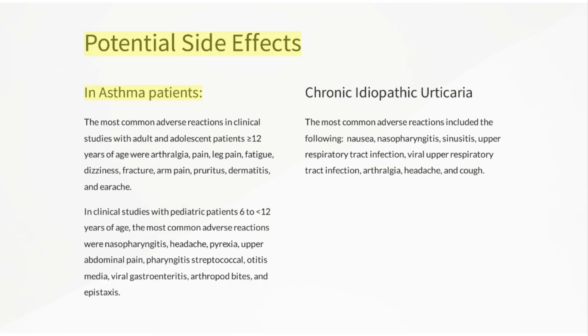Potential side effects in asthma patients: The most common adverse reactions in clinical studies with adult and adolescent patients 12 years of age or older were arthralgia, pain, leg pain, fatigue, dizziness, fracture, arm pain, pruritus, dermatitis, and earache.